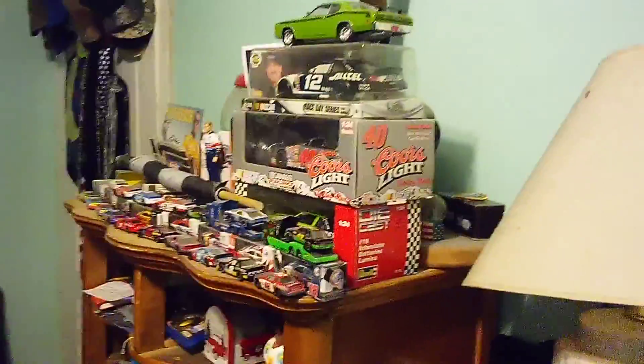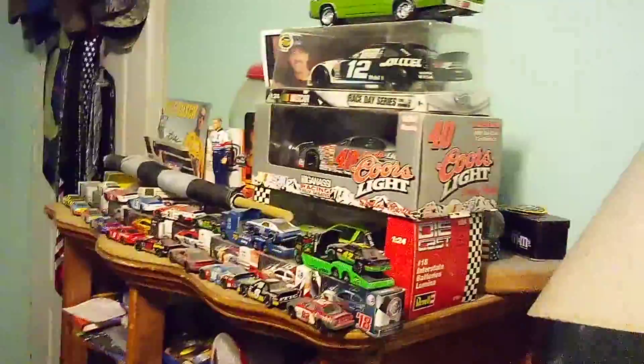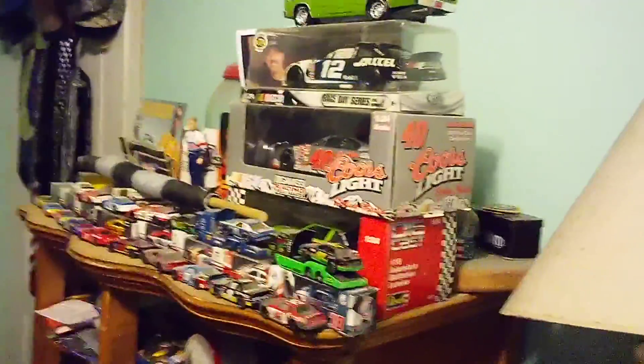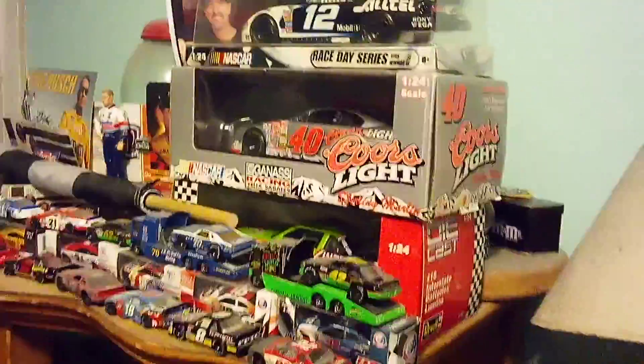Hello everybody and welcome back to another video. It's gonna be quite quick. This is my NASCAR memorabilia. I got Ryan Newman's 12 car — that's a Dodge.